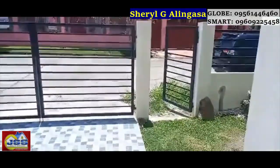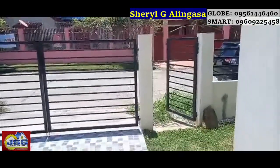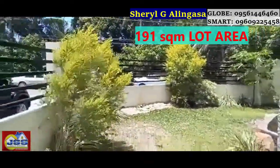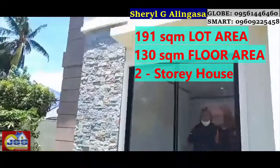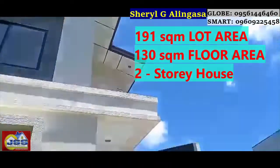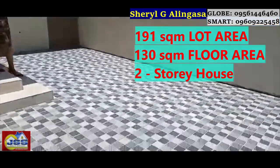Again, we are here today in Villa Angela subdivision. This house sits on a 191 square meter lot area with a floor area of 130 square meters, up and down.